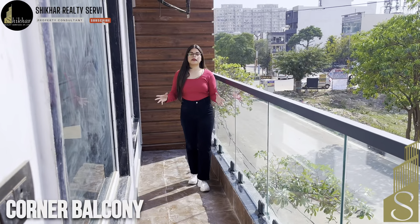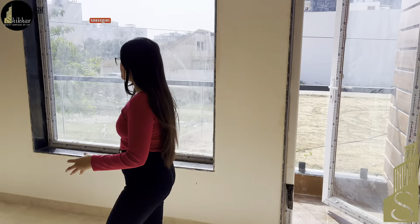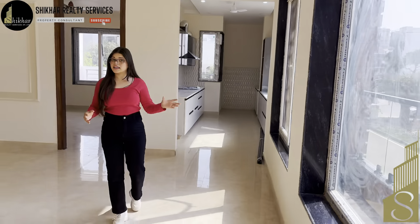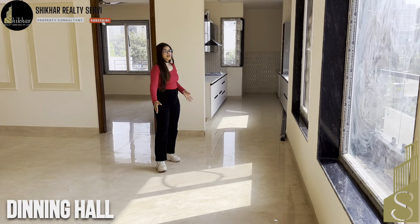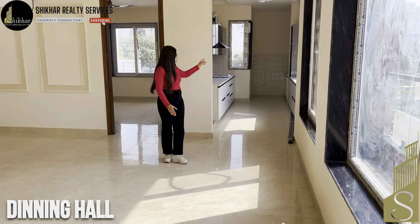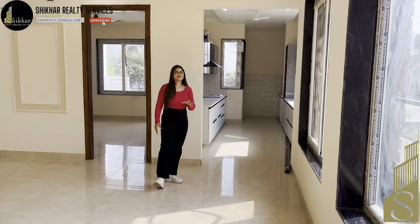This is our lovely balcony where you can enjoy your snacks and chai in the morning. In the drawing area you have very nice ventilation space — during the day you will get proper natural light. From here you come to our dining area, which is easily accessible from the kitchen, so you can easily serve your family.